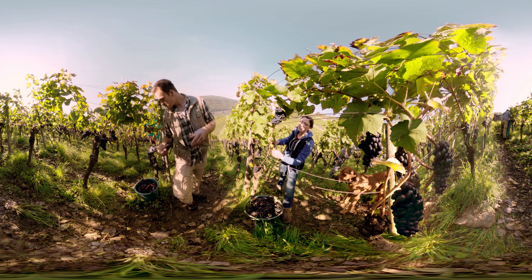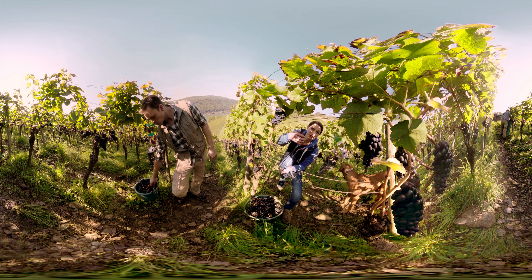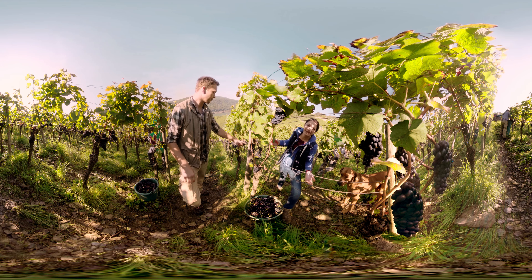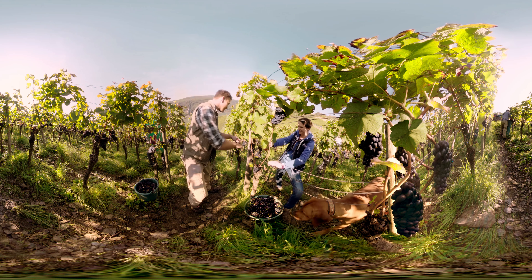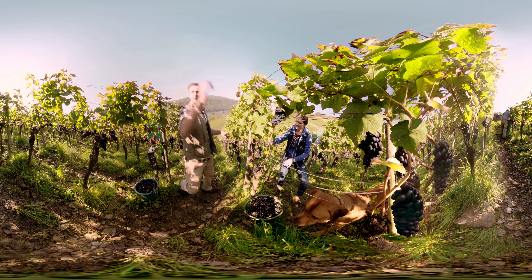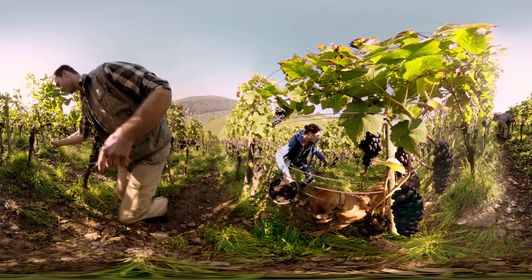The berries taste super sweet — now they are ready to be harvested. Once the grapes have reached this degree of sweetness, we start to hand pick them all. We cut every single bunch off with grape shears. It takes a lot of us together half a day to harvest this entire vineyard.